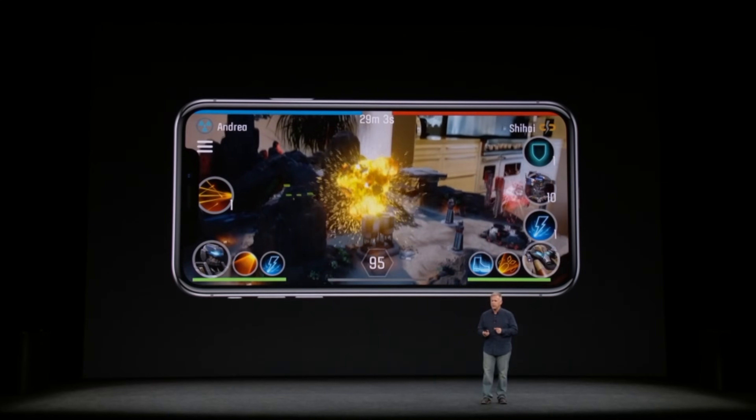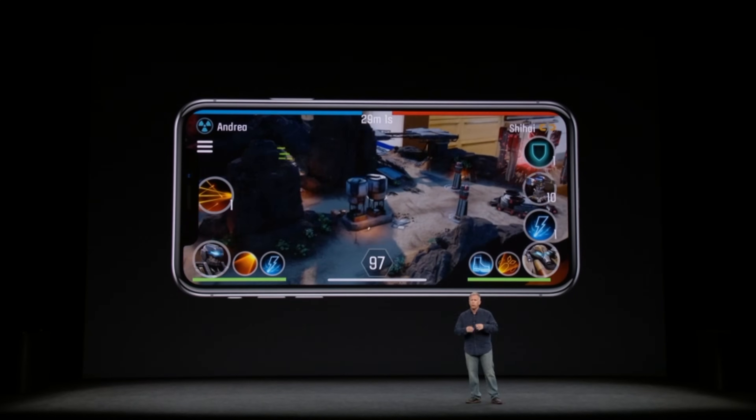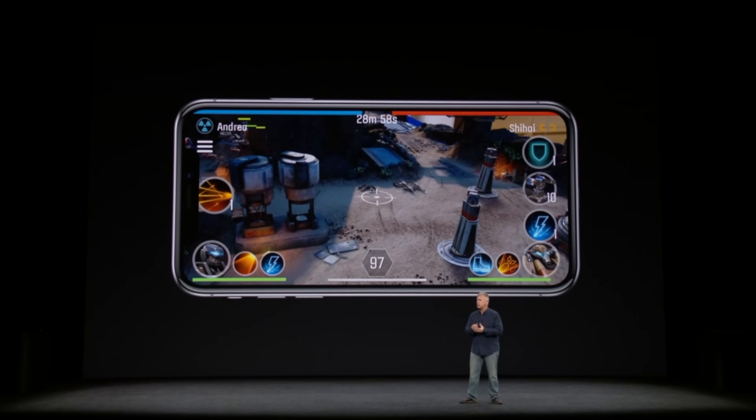If you're planning on trying it out on the new iPhone X, you'll have to wait until October 22nd to order before the November 3rd launch.